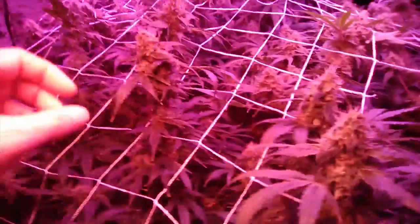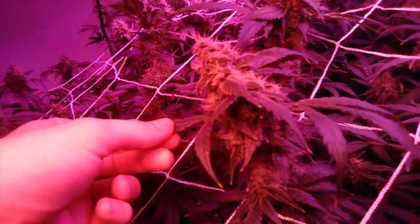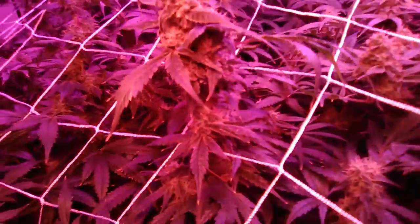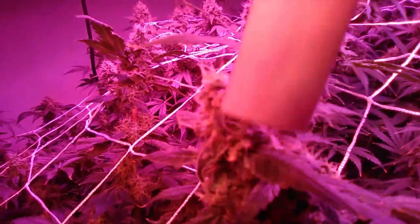But look at these blueberries — I swear to you these things smell like blueberry. By size comparison here, this is a big big lighter.